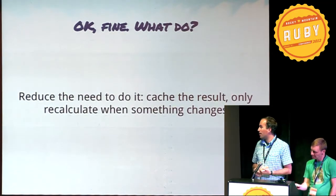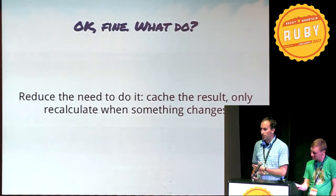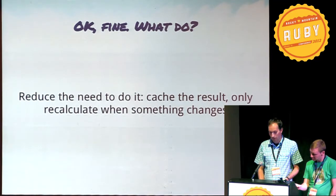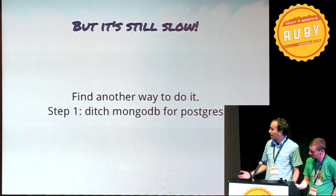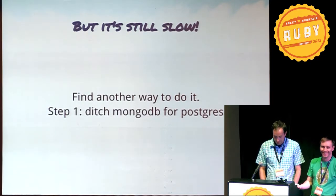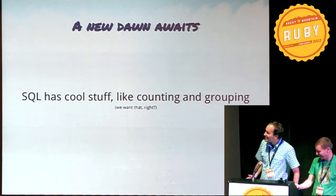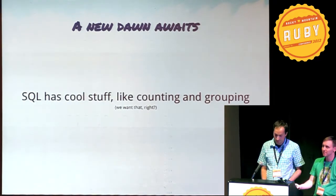What do I do? The first step was just to reduce the need to do it — cache the result, only recalculate when something changes. The problem with that is I get a lot of records, so I had to find another way. The first step was to ditch Mongo for Postgres, because SQL has cool stuff like counting and grouping, which is kind of exactly what I'm trying to do.